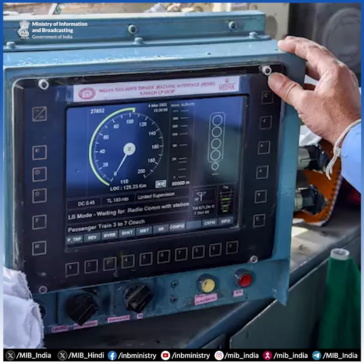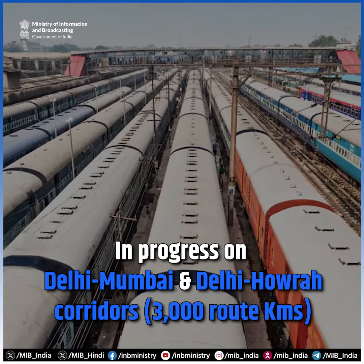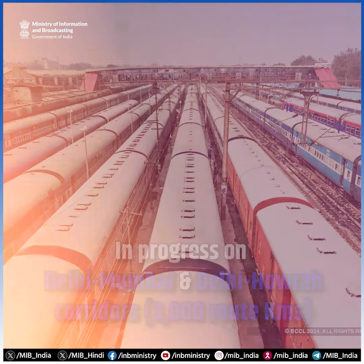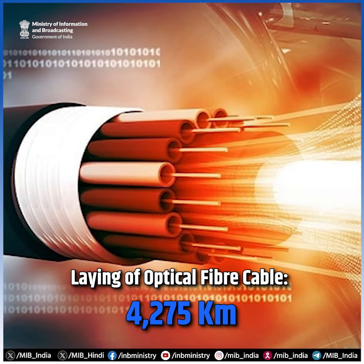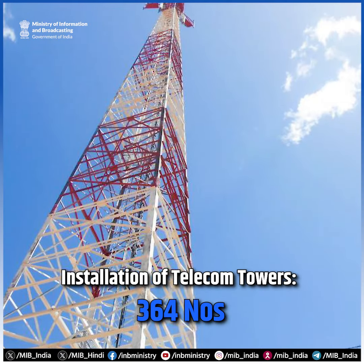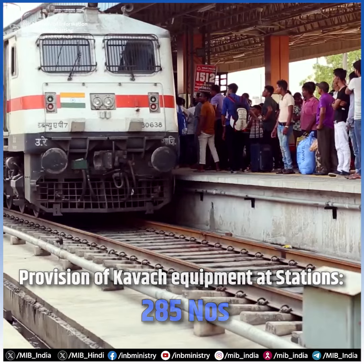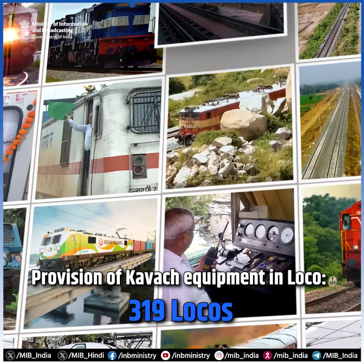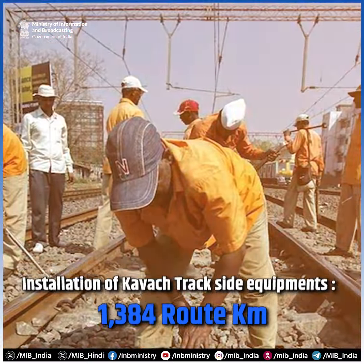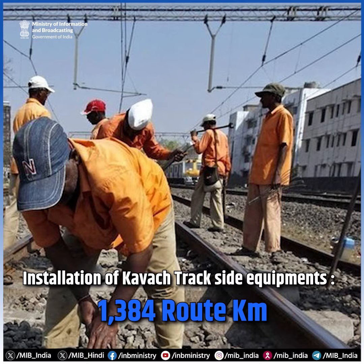Currently, Kavach work is in progress on Delhi-Mumbai and Delhi-Howrah corridors, approximately 3,000 kilometers, which includes laying of optical fiber cable of 4,275 kilometers, installation of 364 telecom towers, provision of Kavach equipment at 285 stations, provision of Kavach equipment in 390 locos, and installation of Kavach track-side equipment across 1,384 route kilometers.